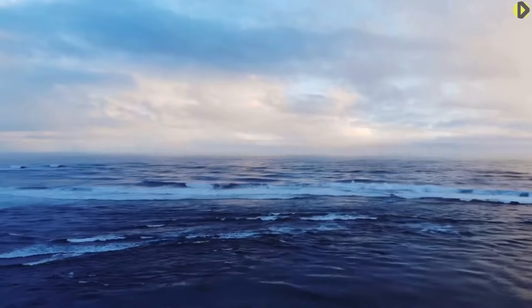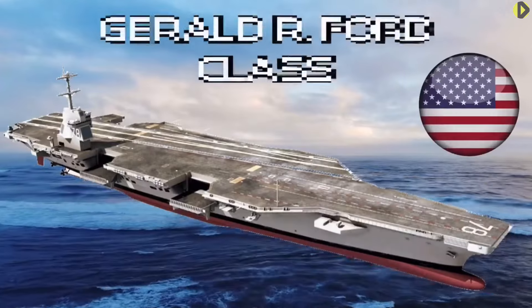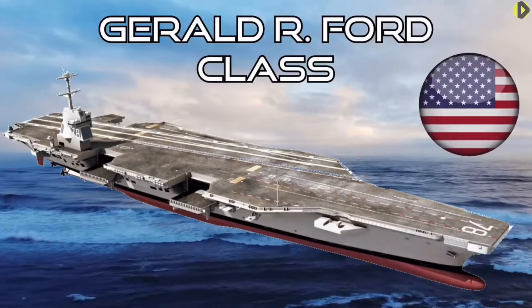Which is better — the HMS Queen Elizabeth or the new Ford-class aircraft carrier? How do you define better?